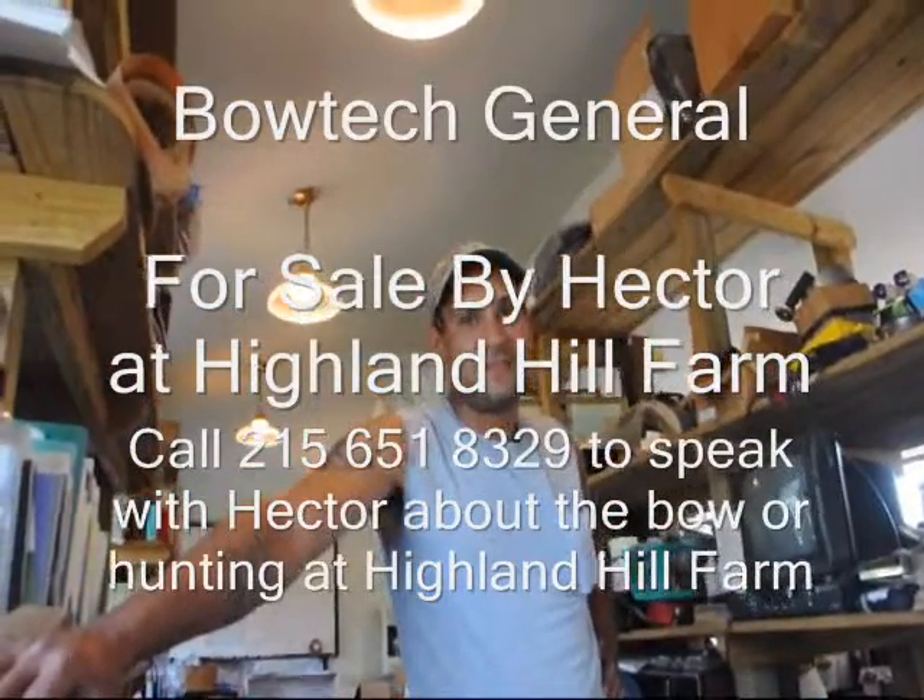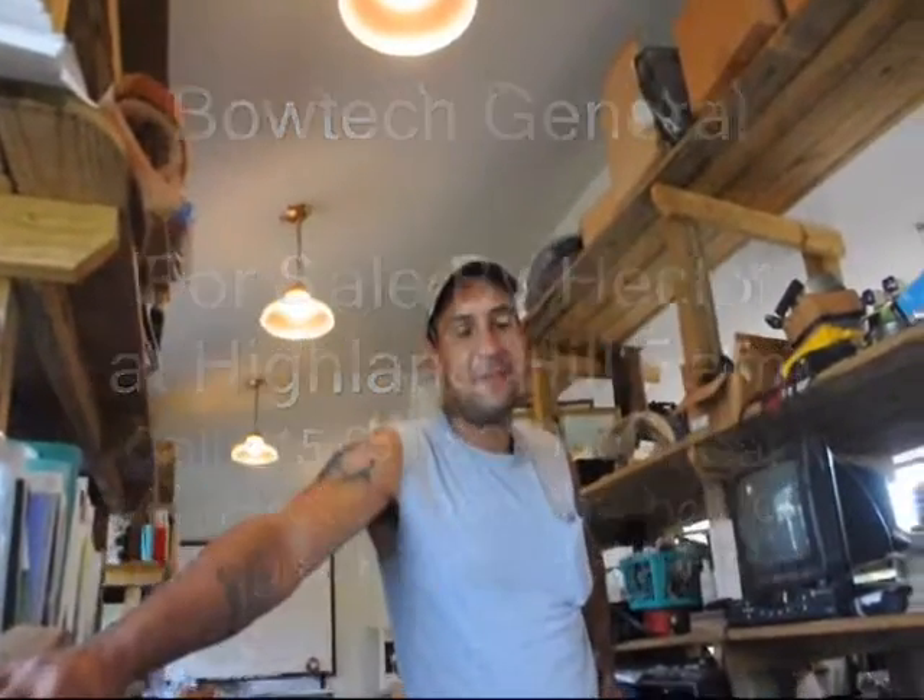This is Hector. He has a bow for sale and he's going to tell you about it. It's a 2010 Bowtech General. He's trying to get rid of it. His phone number is 215-758-1244. Let's talk about it — tell me about it.